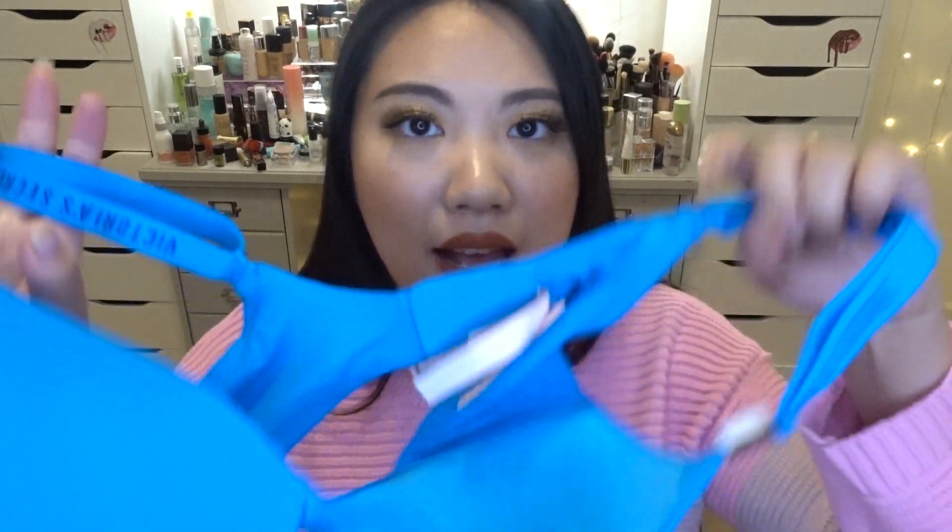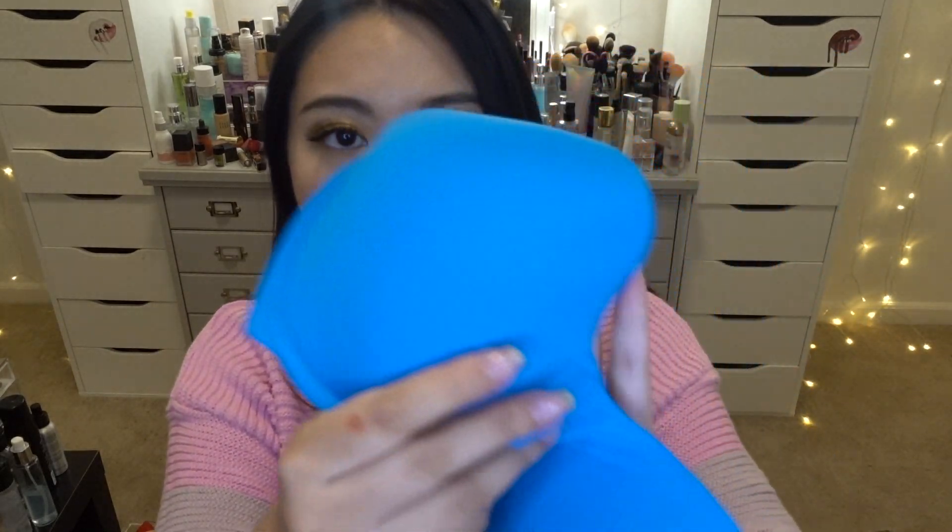Moving on, I have another bra because I'm just obsessed. I saw this blue color and I had to have it — it's such a vibrant, pretty color. This is a Victoria's Secret bra in a sporty style. I just really love this color and I cannot wait to wear this one.